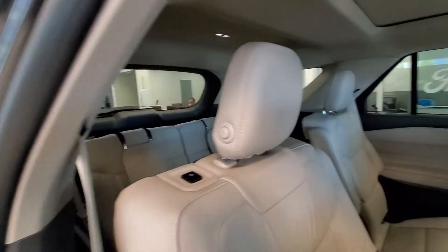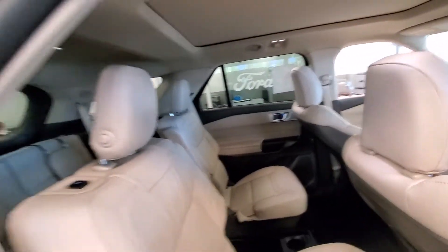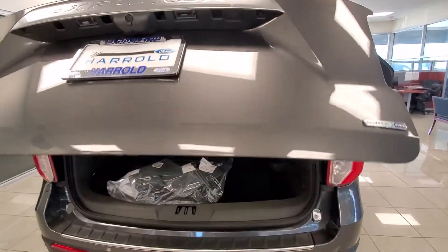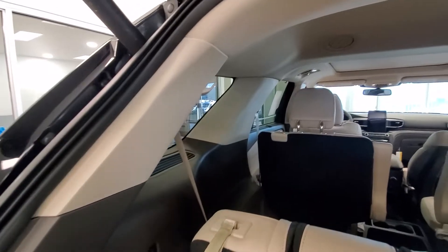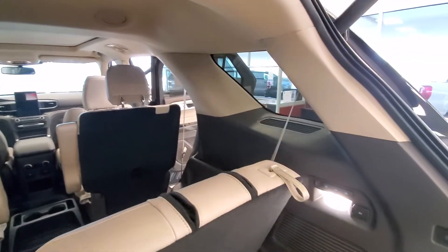Seats do fold down power, panoramic roof on top, and it does have the navigation too and power tailgate. If you're familiar with the 2020 new body style Explorer, this is it. And this is the crème de la crème of all of them.